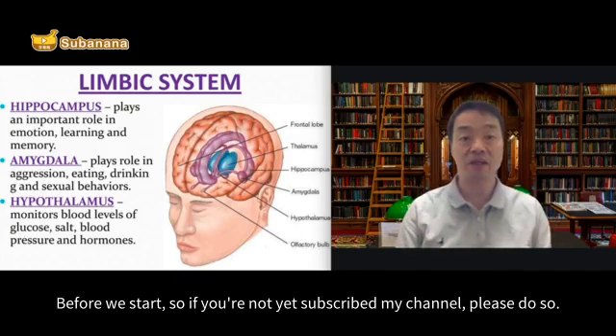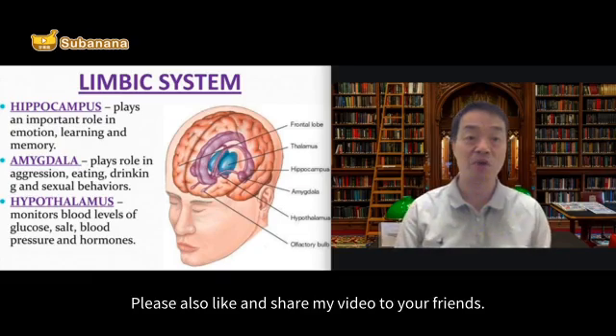Before we start, if you're not yet subscribed to my channel, please do so. Please also like and share my video with your friends.